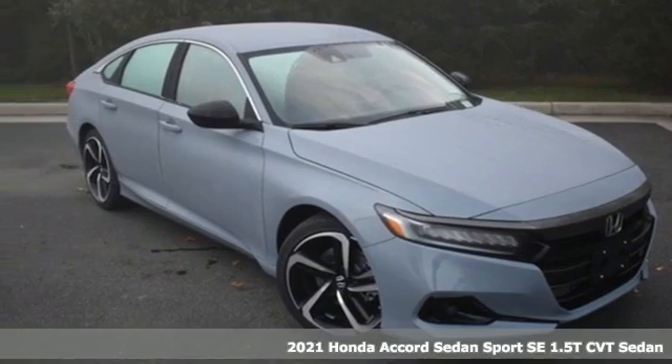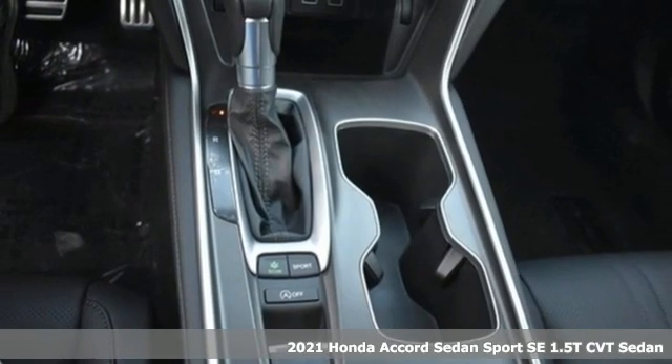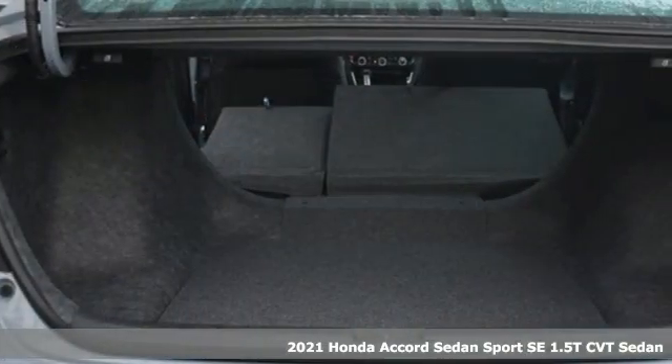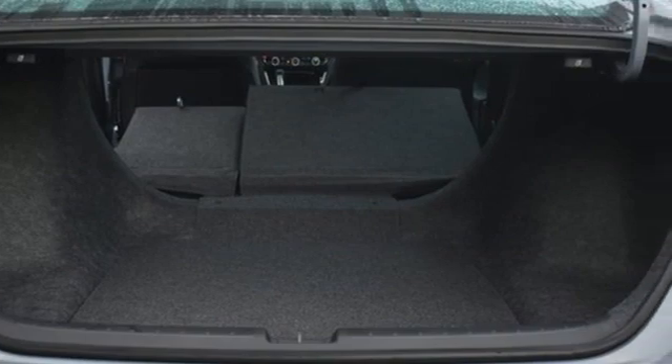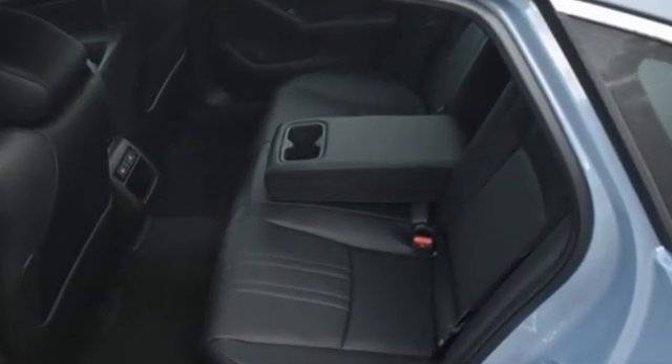Here's a new 2021 Honda Accord Sedan. Honda's flagship car isn't just a vehicle, it's a legacy. Get ready for an impressive combination of features: streaming audio, push button start, proximity key, and front heated seats.